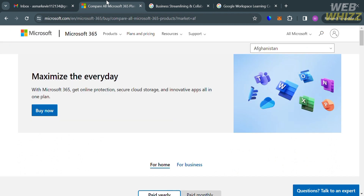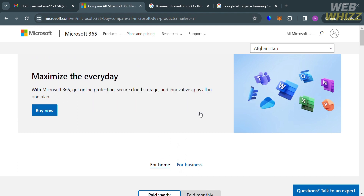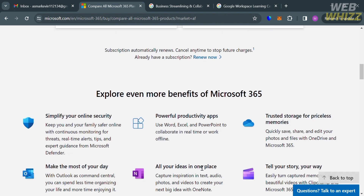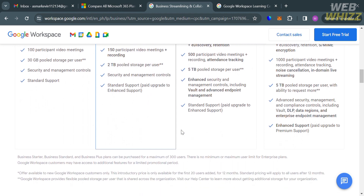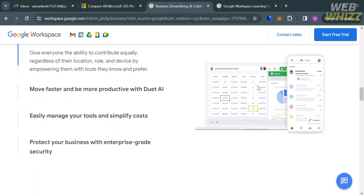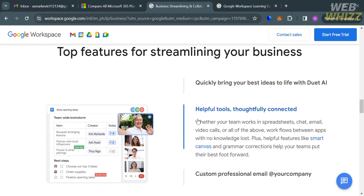So who should use each platform? If you require ample storage space, access to desktop applications, better compatibility with Microsoft products, support for larger organizations with more video call participants, and enhanced security and management tools, then Microsoft 365 is recommended. On the other hand, if your priority is collaboration tools, seamless integration with Google services, simplicity, affordability, and flexibility, then Google Workspace would be the preferable option.